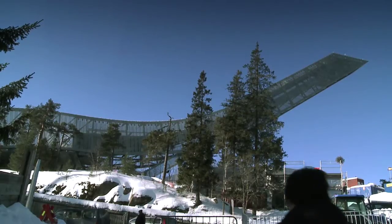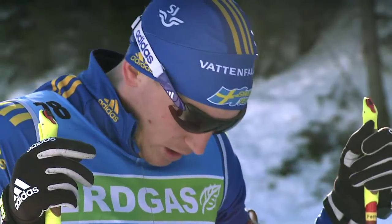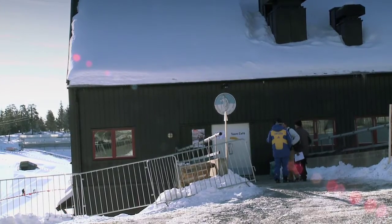On the morning of the day before the final World Cup biathlon competitions, a feeling of calm had descended on the biathlon arena in Holmenkollen outside Oslo in Norway. Appearances can however be deceptive.